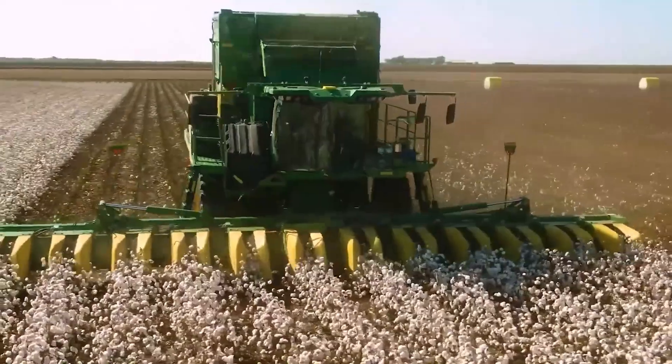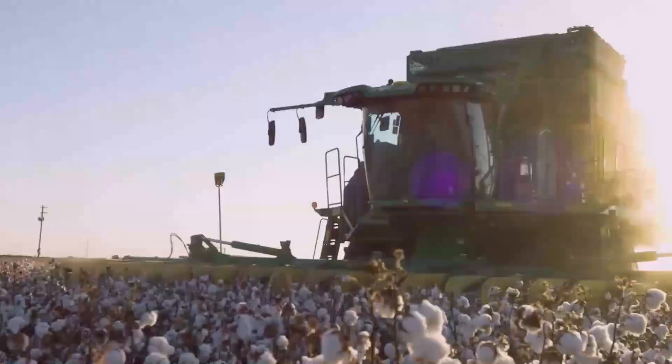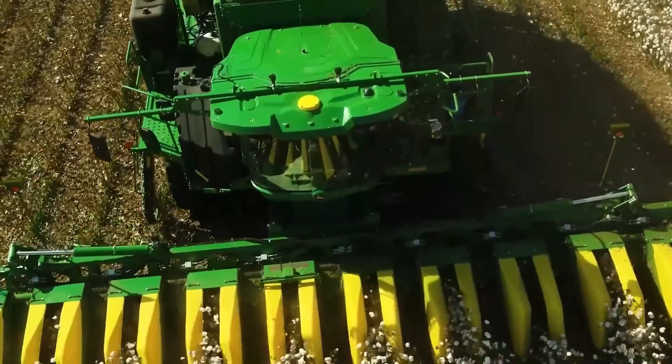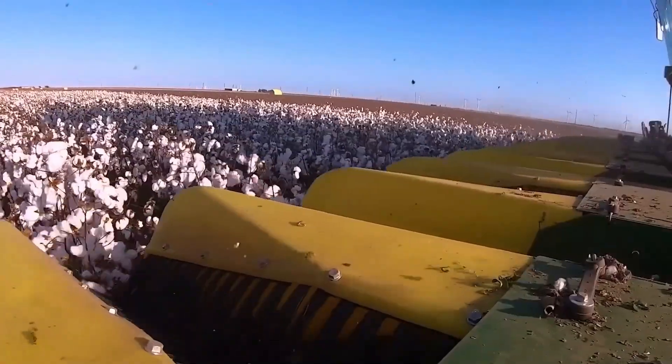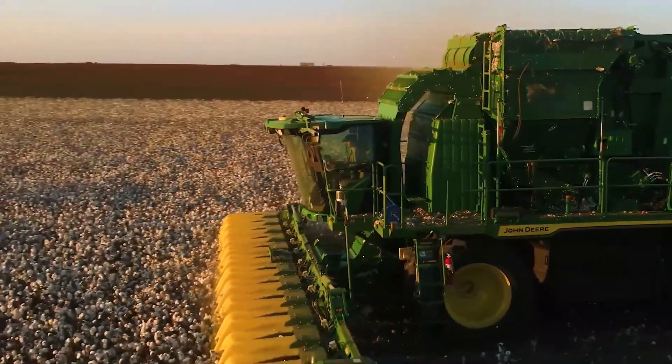With advanced telematics and automation tools, operators can monitor performance in real-time, adjust settings, and maximize yield. The CP-770 is a shining example of how John Deere continues to lead in smart, scalable, and high-capacity agricultural machinery.